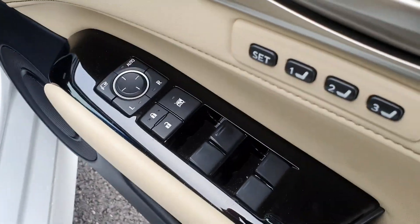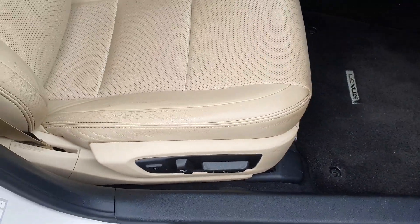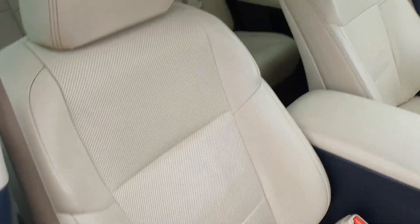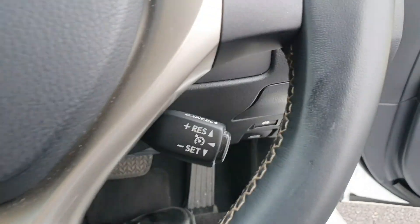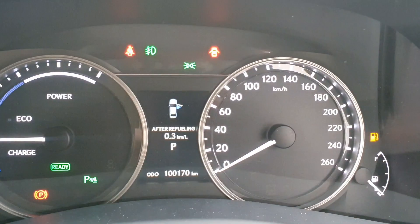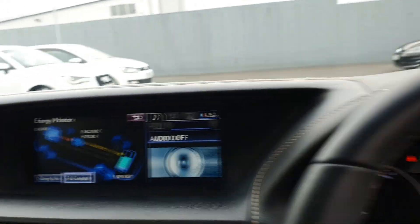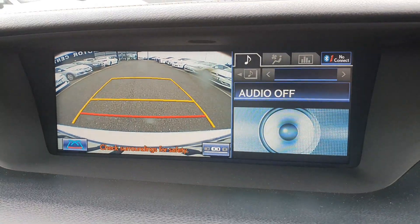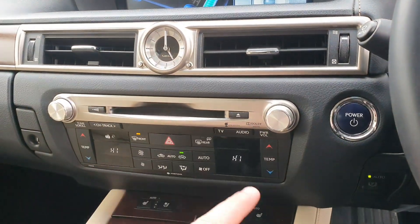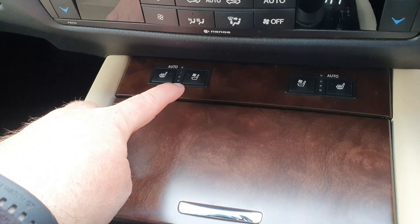It's got keyless entry, 4 electric windows, and also has electric memory seat. Multi-function leather steering wheel with cruise control. The mileage on this one is 100,170 kilometres. It's got a rear camera and also Bluetooth connectivity. Dual climate control with air conditioning, air-cooled front seats, and heated seats as well.